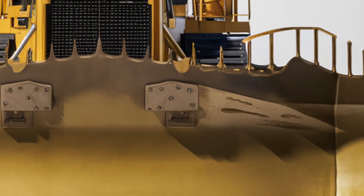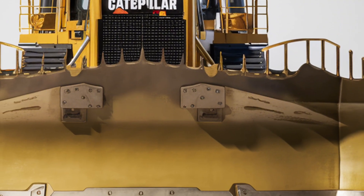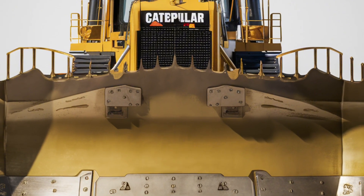Welcome back. Today we're diving into the all-new 2025 Caterpillar D16, a powerhouse in the world of heavy machinery.